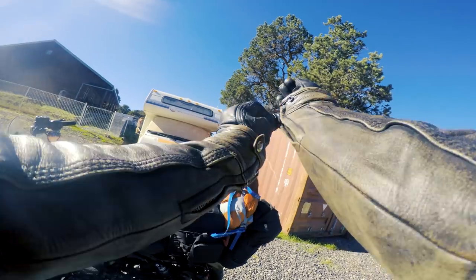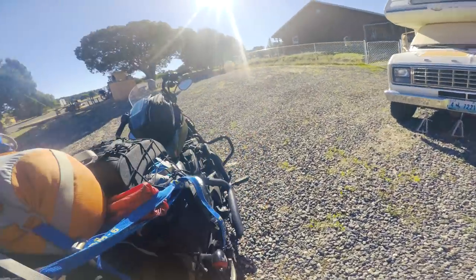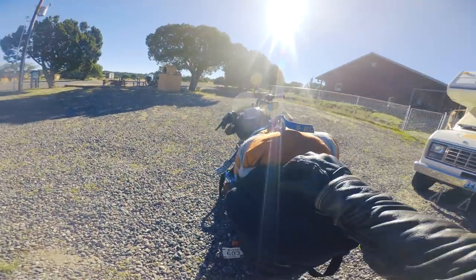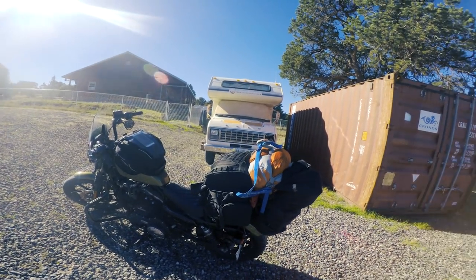One of the questions I got before the trip started was: why don't I use saddlebags? Why do I use this setup that I have here? Well, it may look a little crazy, but this setup works a lot better for me, and I have a few reasons why. I thought on the journey today we'd talk about it.